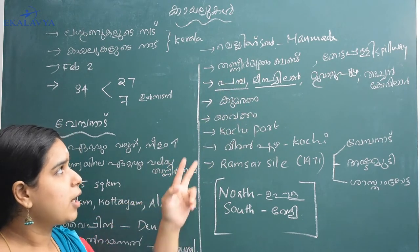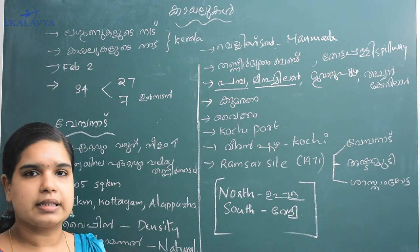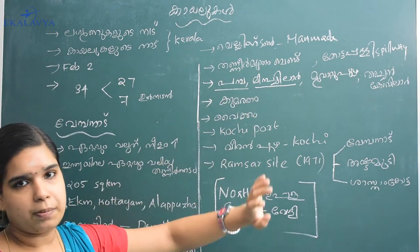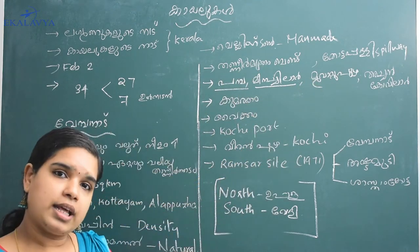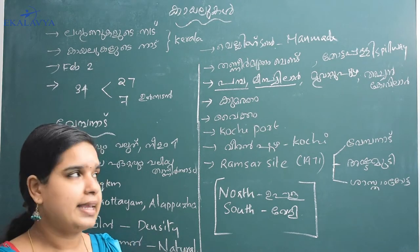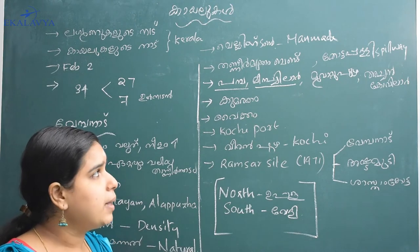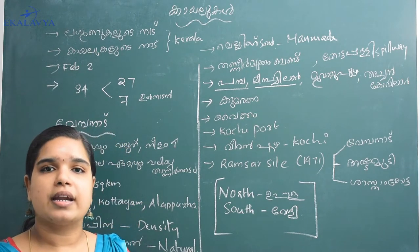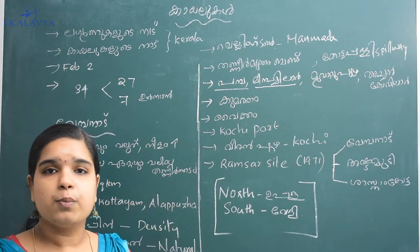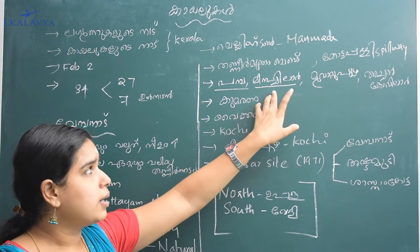When it comes to Kuttanad, it becomes a very small part. The Kuttanad region is brought together here. It takes a lot of time to cover. The other important thing is the Pamba river, which is used in this area. This is a Tugna-Chila.